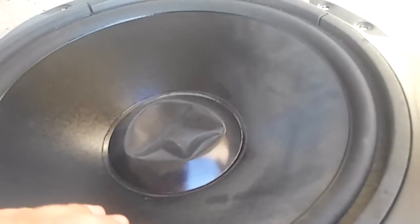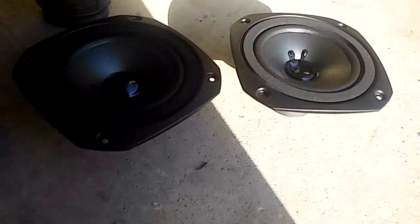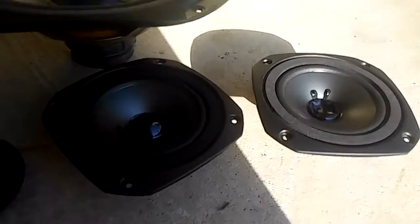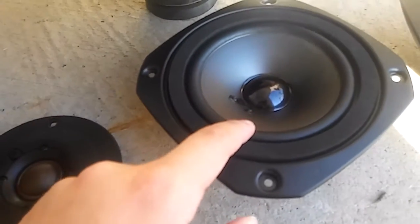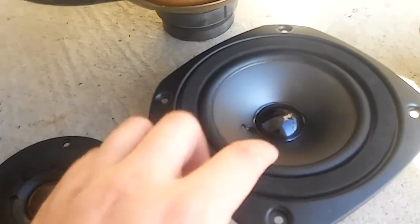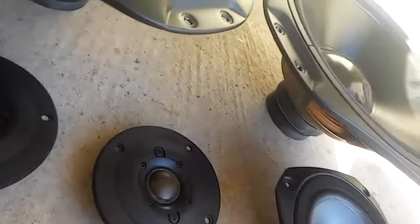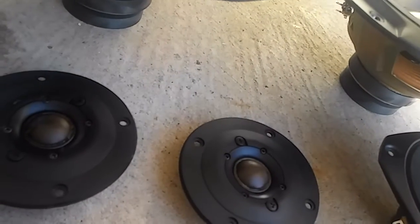I'll show a video of these working — the subs. The tweeters I can't demo because my amplifier is a bit too powerful. I almost got this one to make a bit of a stink, but it still works fine as you can see — no scratching. That vibrating noise you might hear is me vibrating at the bottom of these because they're not mounted regularly.